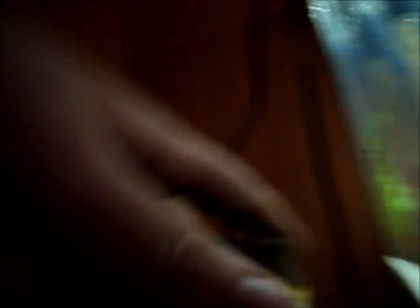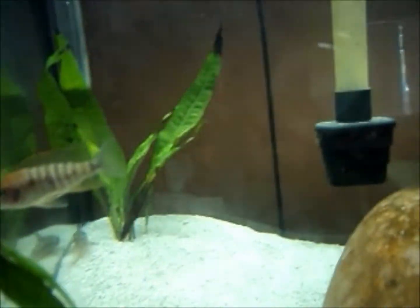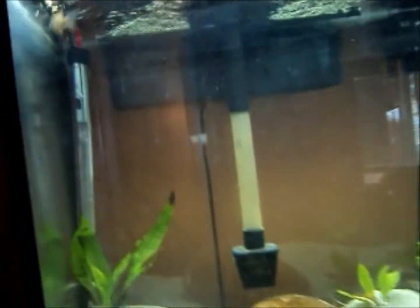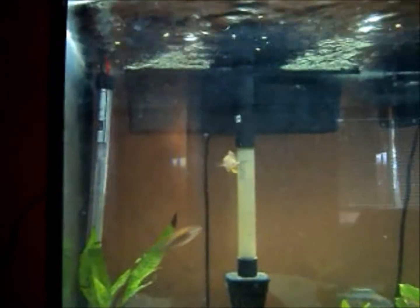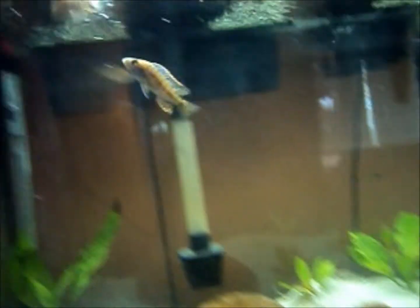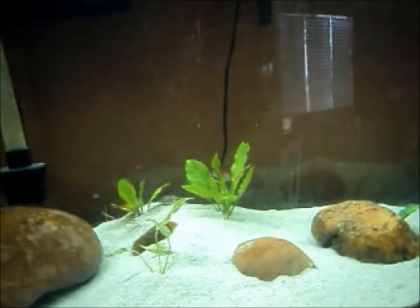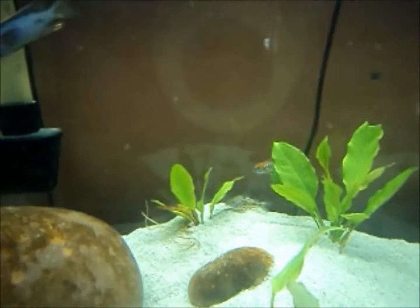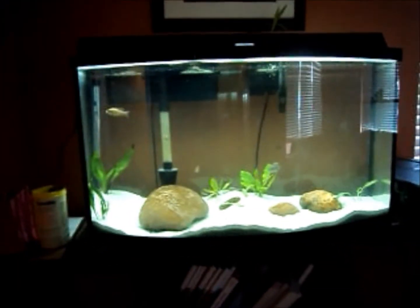I'm going to do a little bit of feeding. There's the food over there. They all know how to go to the top except for that little one over there. He doesn't know yet where the food comes in, but yeah. There's the new pickup. Later.